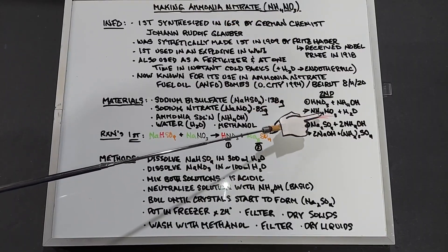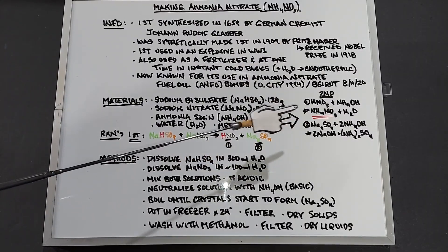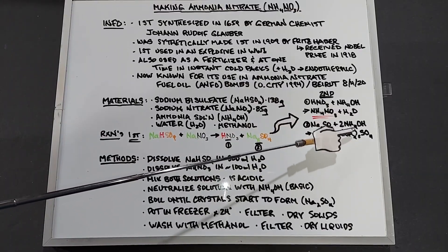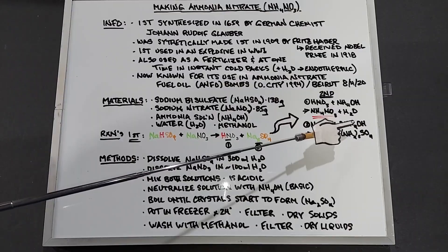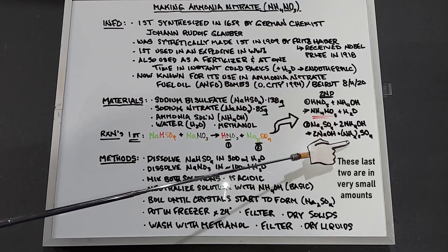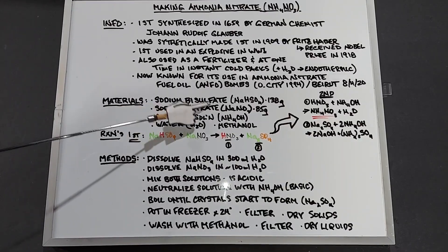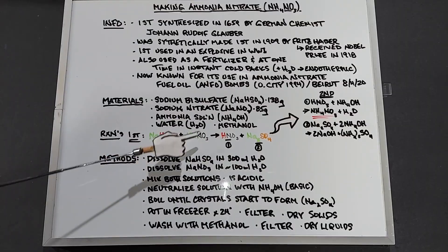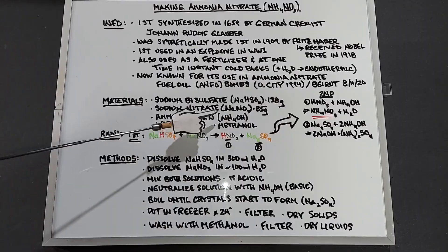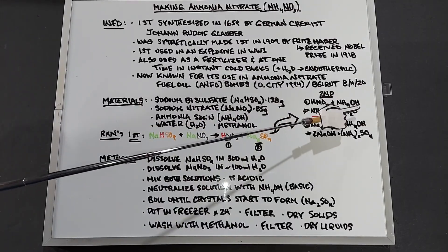The second reaction: sodium sulfate (Na2SO4) plus 2 NH4OH gives us 2 NaOH (sodium hydroxide) and (NH4)2SO4 (ammonium sulfate). When we mix the sodium bisulfate and sodium nitrate, we get nitric acid and an acidic solution. Adding the ammonia solution neutralizes it, because ammonia solutions are a base with the OH group.